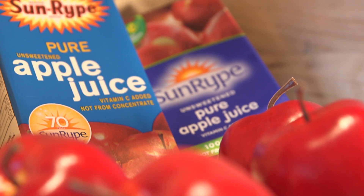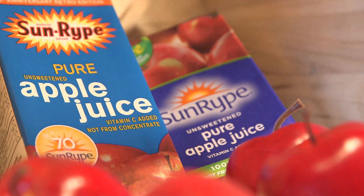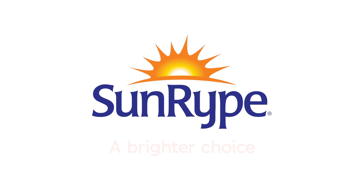Today, Sunripe continues to innovate, but Blue Label apple juice remains the number one selling apple juice in Canada. Sunripe — a brighter choice.